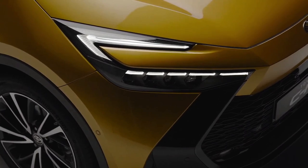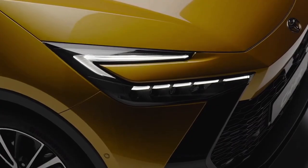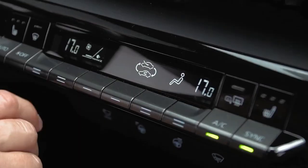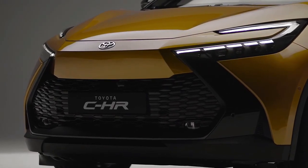Other available features include a swish new 12.3-inch digital instrument cluster and a 12.3-inch central touchscreen running Toyota's latest multimedia interface, sporting wireless Apple CarPlay and wired Android Auto. Toyota connected services also feature.